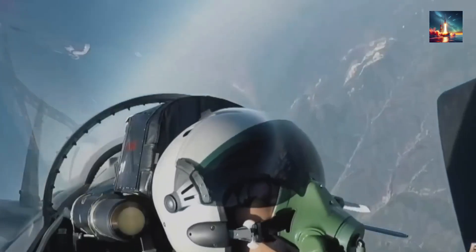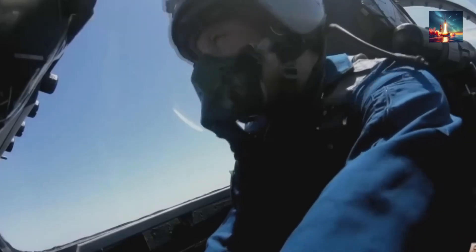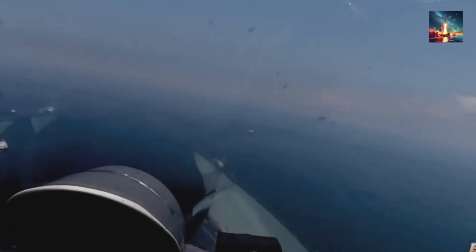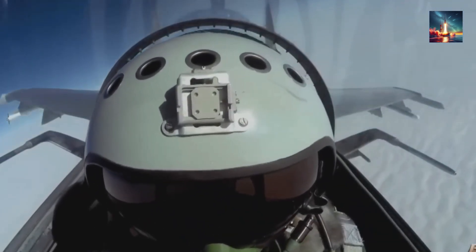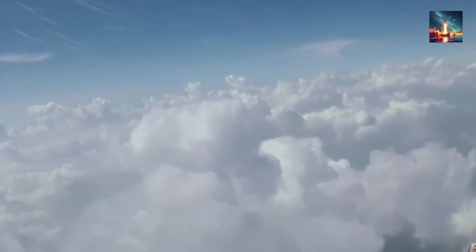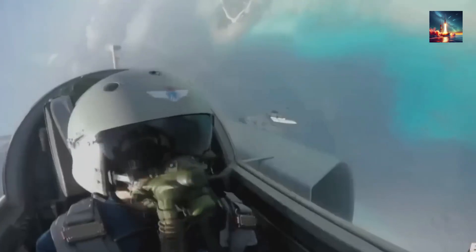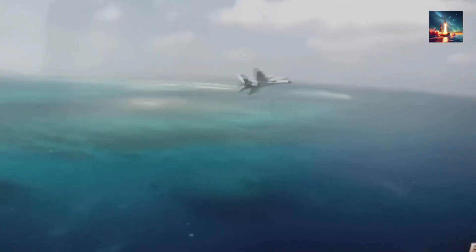A fighter jet screaming through the sky at 600 knots has every molecule of air around it choreographed like a Swiss watch. Introduce a 5-meter rocket plume traveling the exact opposite direction, and that beautiful choreography instantly becomes a bar fight. Before the missile motor even reaches full thrust, the jet's own slipstream turns into a hammer aimed directly at its tail — a violent, self-destructive interaction, a battle against the very air keeping you aloft.